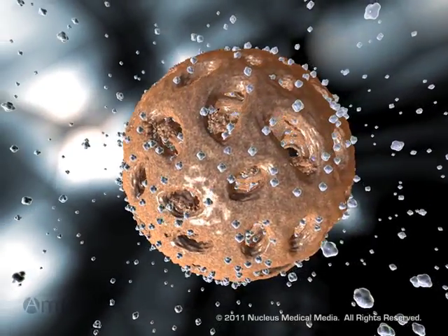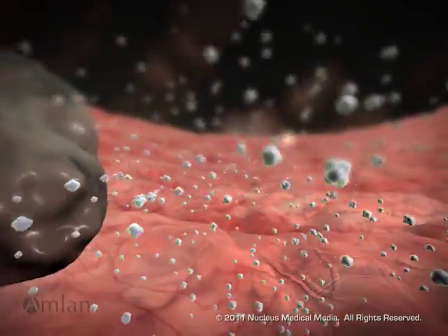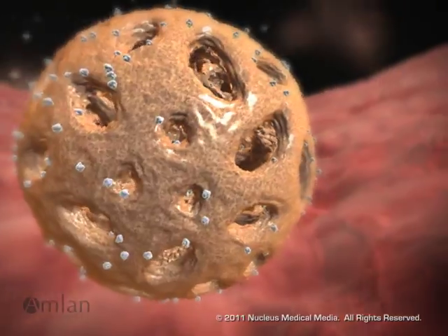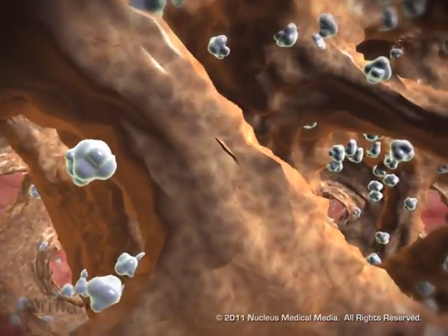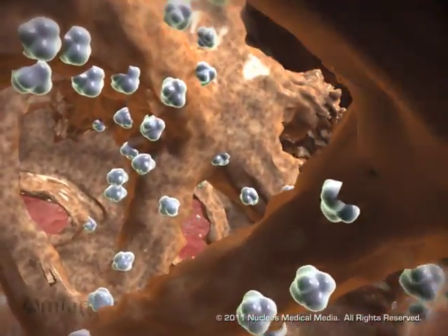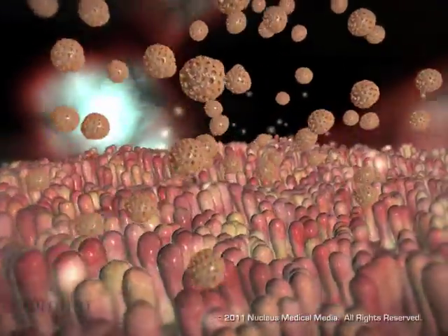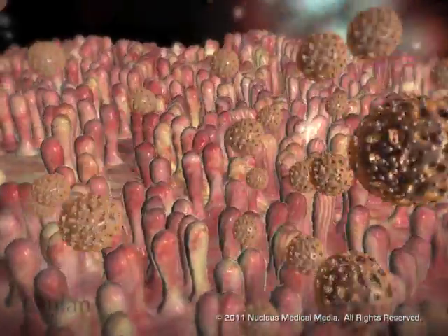Here's how it works. When the mycotoxin molecules enter the stomach through contaminated feed, they are quickly adsorbed by Calibrin particles. The porous structure of Calibrin A and its specialized affinity for the mycotoxin makes it the perfect enterosorbent. When the bonded complex moves through the small intestine, the mycotoxins stay bound, preventing them from being passed into the blood.